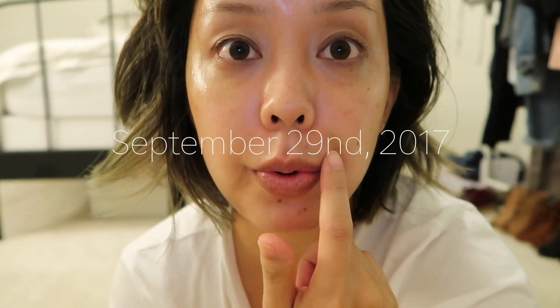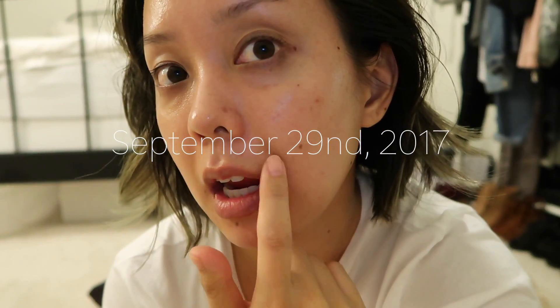The numbing cream doesn't fully eliminate discomfort — it just helps with the first few shots. But once the shots go in, there's lidocaine mixed in so it's not as painful after that. You can see this bruise is pretty intense today, but hopefully it'll be gone soon. I also have a bruise here — not bad at all.